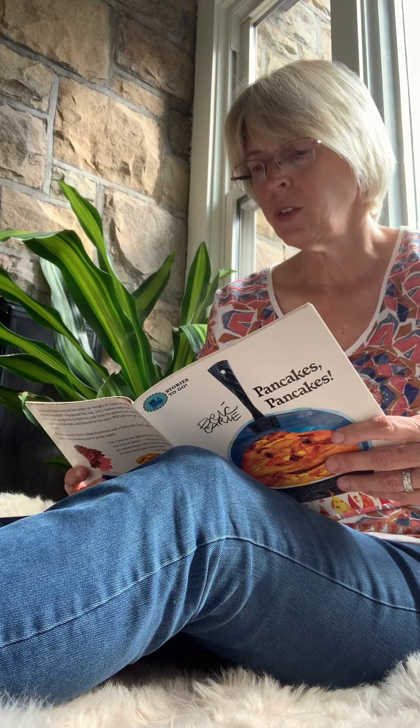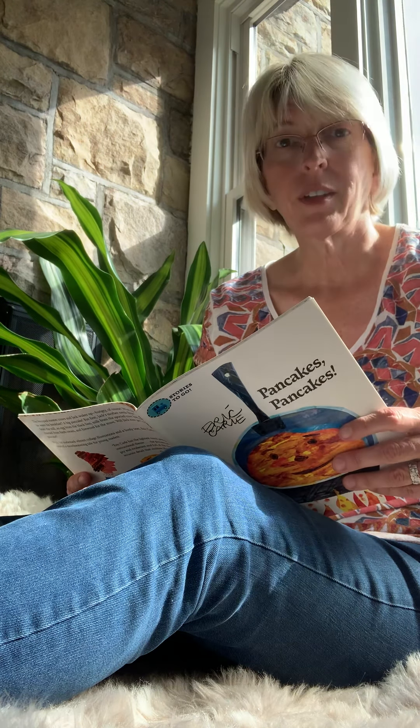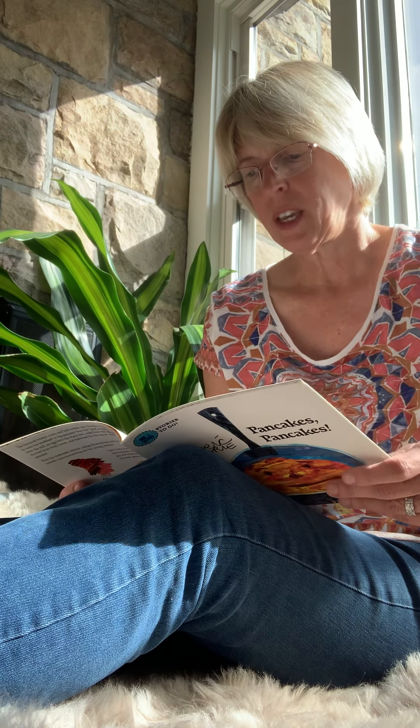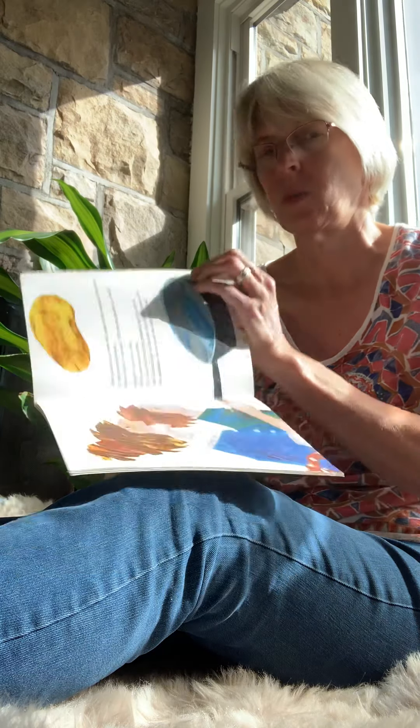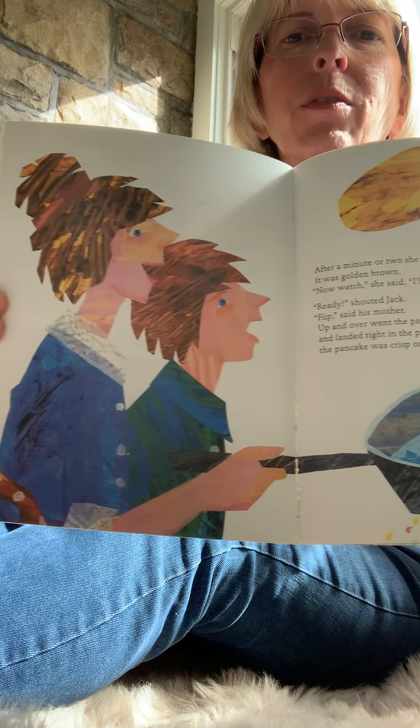After a minute or two, she looked at the underside of the pancake. It was golden brown. Now watch, she said. I'll turn the pancake over. Ready? What do you think she's going to do? Yeah, we'll see. Ready, shouted Jack. Flip, said his mother. Up and over went the pancake, high into the air, and landed right in the pan. In another minute or two, the pancake was crisp on the underside as well. They flipped it in the air — pretty fancy.